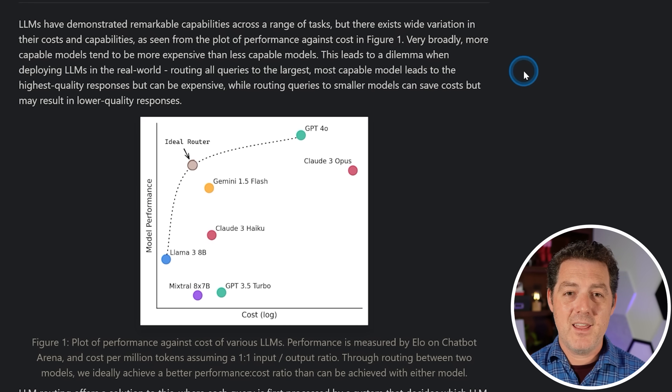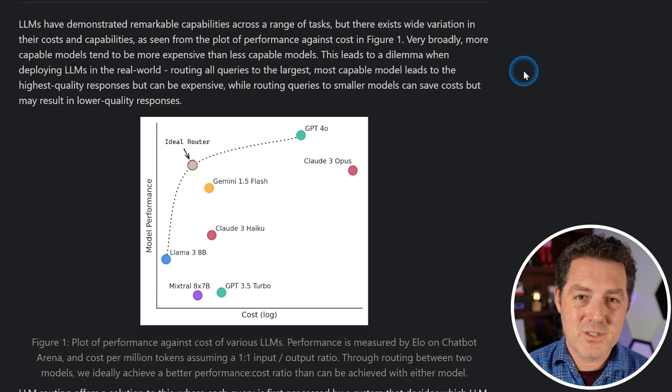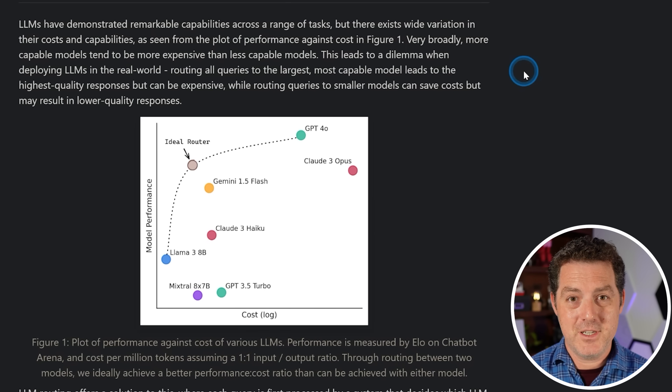We're going to get the best of everything, and that is also going to push the majority of compute to local devices, edge devices — your phone, your computer. Only when necessary will we ask a cutting-edge frontier model like GPT-4 in the cloud for a response. And as models continue to get better and smaller, more questions will be able to be handled completely locally, which is essentially free, not including the cost of energy.